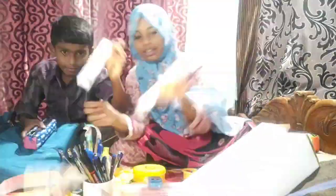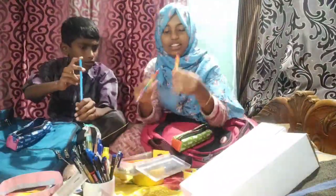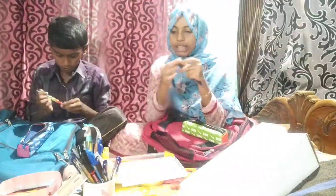I will set the scale, razor, capter sharpener, and pencil. I will set the bar and speed.